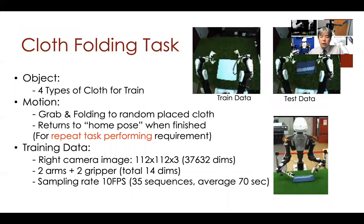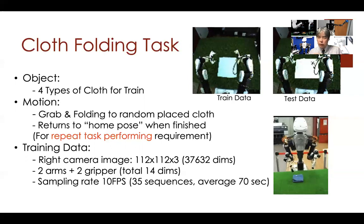In our experiments, we used four different types of towels placed randomly, sometimes with slightly changed shapes. We used a single camera for image capture. The sensory information included joint angles of each arm and grip, operated by the human. Data was sampled at 10 frames per second, and we used only 35 sequences for the folding task, with different towels and different positions.